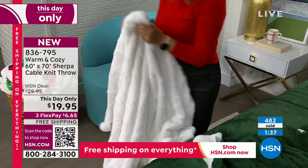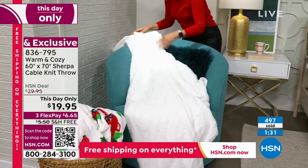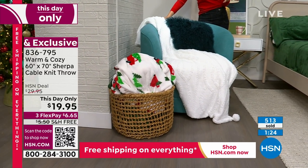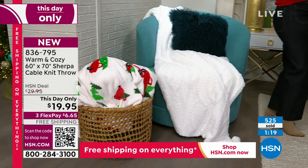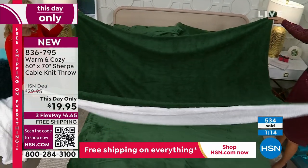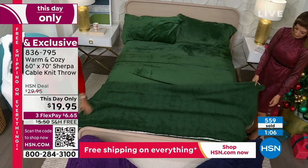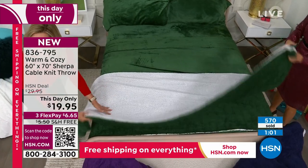Drape it over that chair behind you — what do you have for your favorite armchair, your favorite reading nook, your favorite little window seat? Look at the texture that just cozied up that whole space. These are large — 60 by 70. If you look at any Pinterest board or Instagram, you'll see a layered bed, and this is actually large enough to layer it over your bed and have those little pom poms drape over the edge. You can show the Sherpa side too, getting both sides of the reversibility.